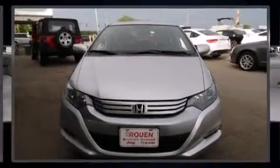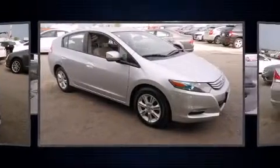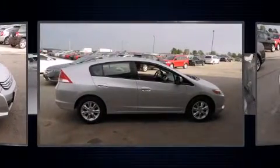Step into the 2010 Honda Insight. This four-door, five-passenger hatchback just recently passed the 50,000 mile mark. It features an automatic transmission, front-wheel drive, and an efficient four-cylinder engine.